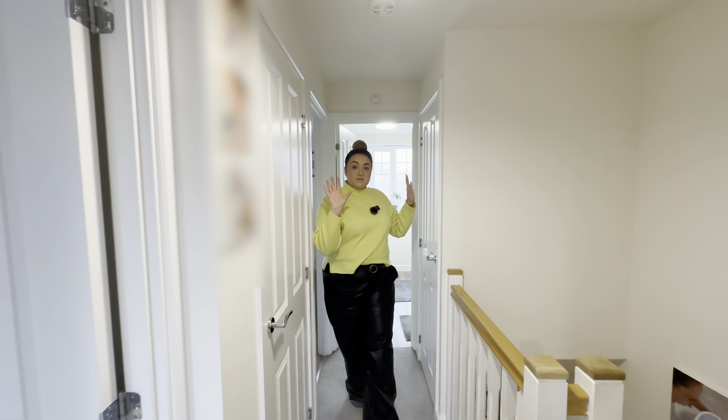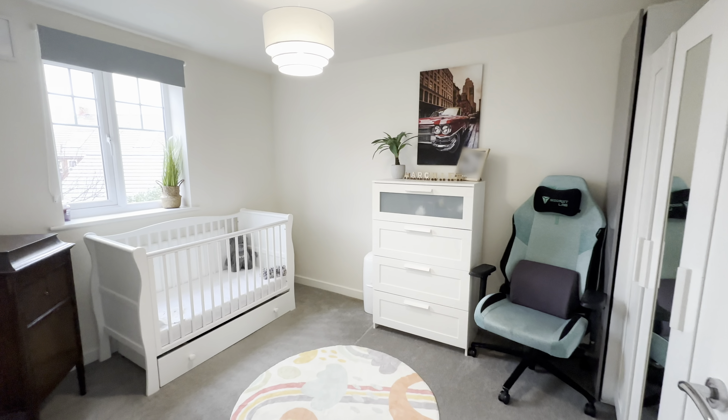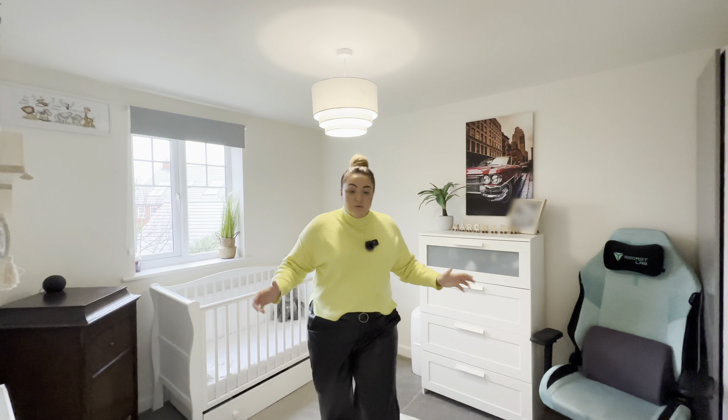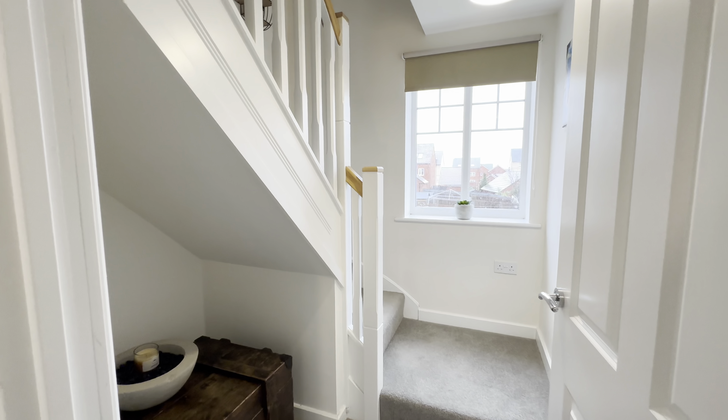Just to note some really good storage space on this floor. Into our third bedroom — again, as mentioned, a lovely big double room in here. Really handy to have alcoves for those wardrobes, so you're only needing the bed and some bedside tables. Really good.